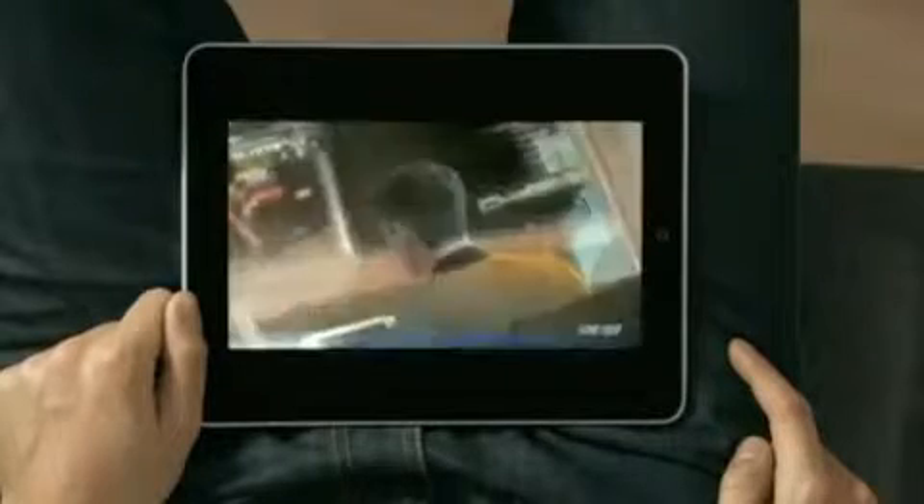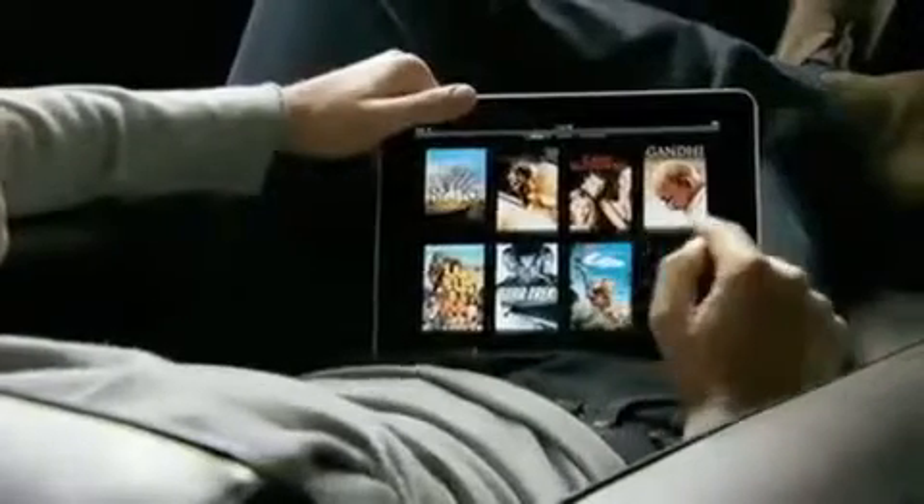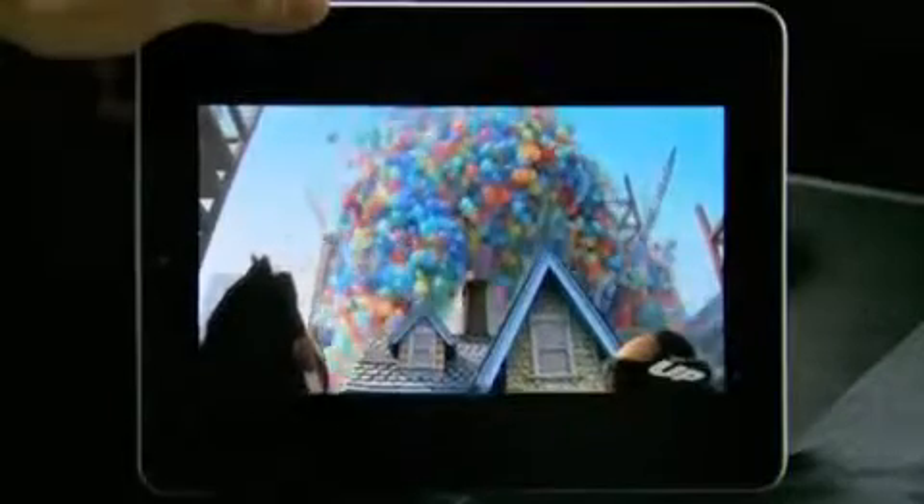This is an unbelievable device for watching video. The user interface we built for this is just fun. When you see something, you touch it with your finger and it starts playing. There's no delay. The quality of this video is amazing. You can double tap, fill the whole screen.